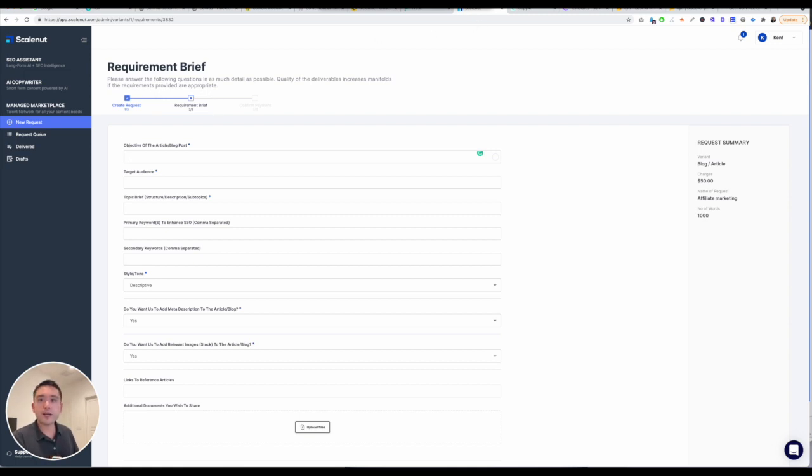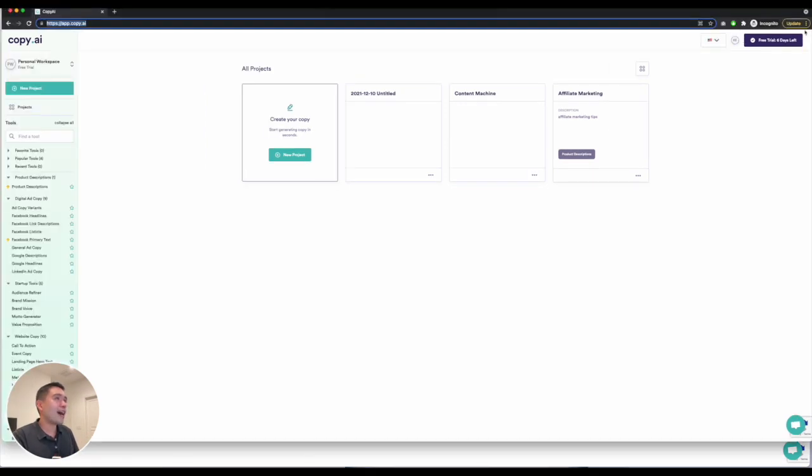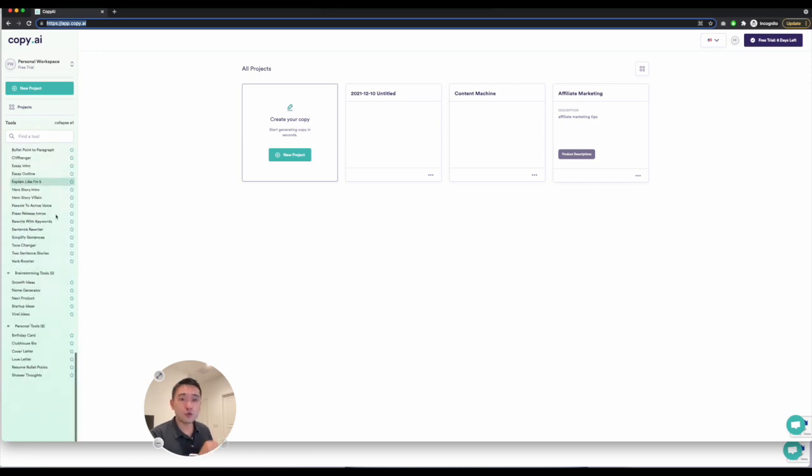The third best AI copywriting software is Copy AI. I love Copy AI — reason being is you have so many tools. I think Copy AI has the most templates out there. You have birthday cards, clubhouse bio, cover letter, love letter, resume, bullet points, shower thoughts — you don't see these in other tools.